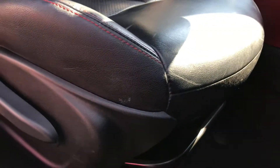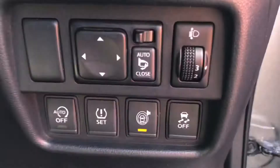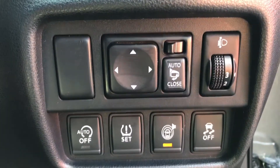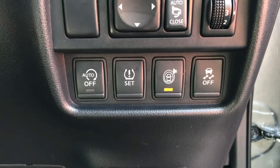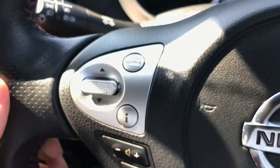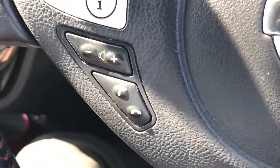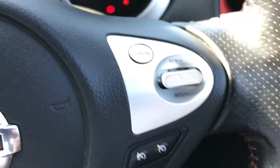You do have plenty of adjustment in the driver's seat allowing you to easily find the perfect driving position. On the dashboard you have your electric mirror adjustments that include folding. You can also access your traction control and start-stop there. On the steering wheel you have your controls for the radio, and to the right you have your cruise control.